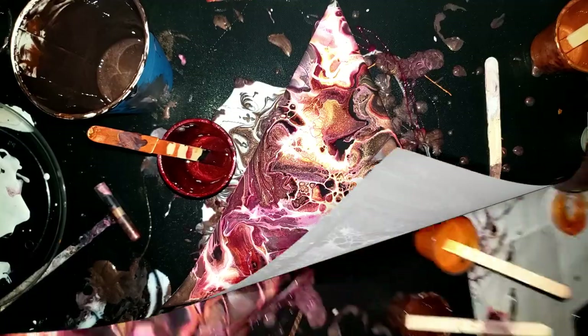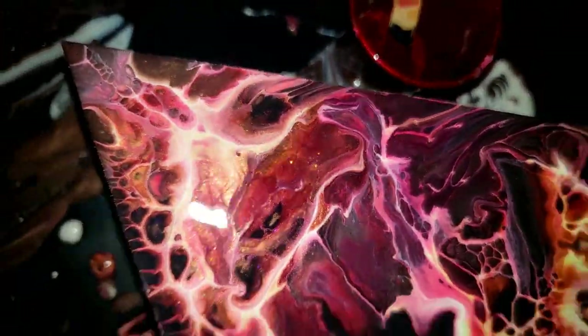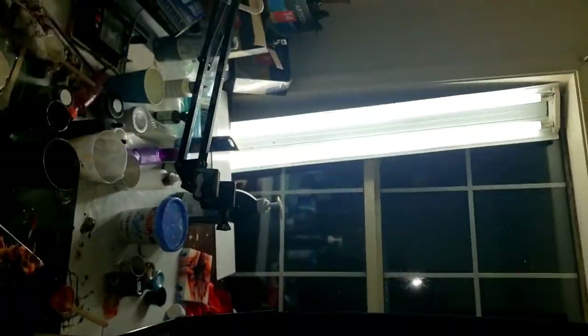Close up — you ready? Here we go. Yay! Let there be lights! Woohoo! That's crazy!